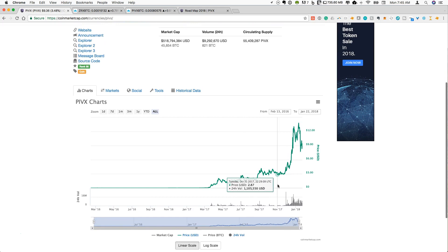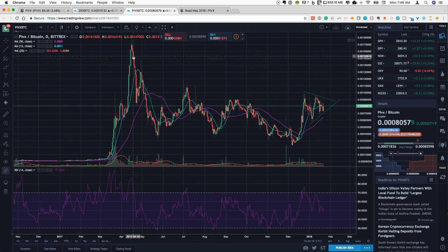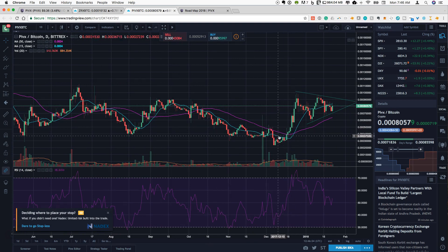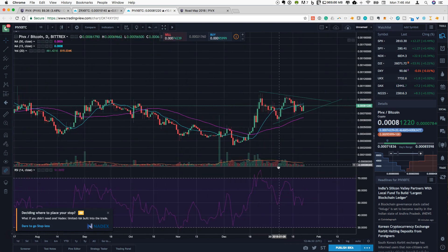PIVX also benefited from the market run-ups in late December — we saw a big jump in price, but in a somewhat different manner. Coming into January, we have already seen a bit of a pullback. Looking at the actual charts going into December, things had run up, then there was a bit of a pullback, and things have kind of stayed in a narrow range. Post-December, this is starting to have a bit of a triangle formation.